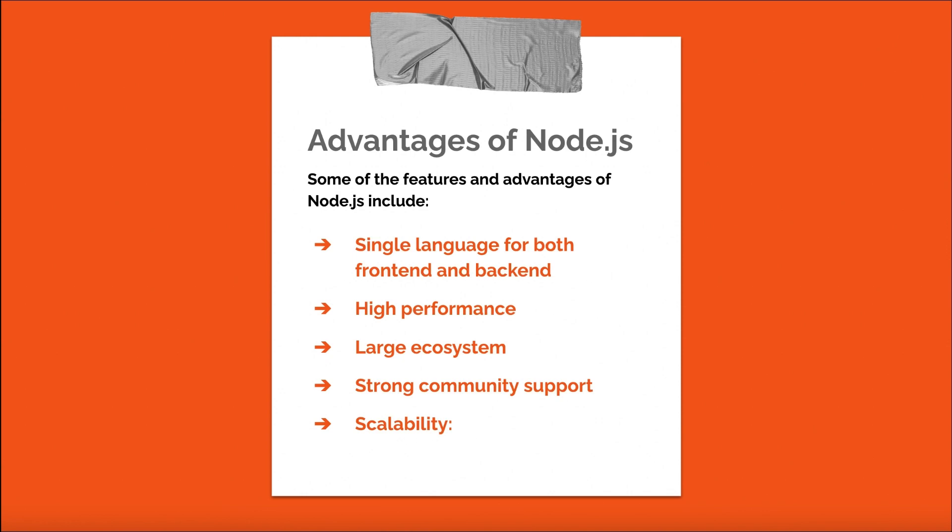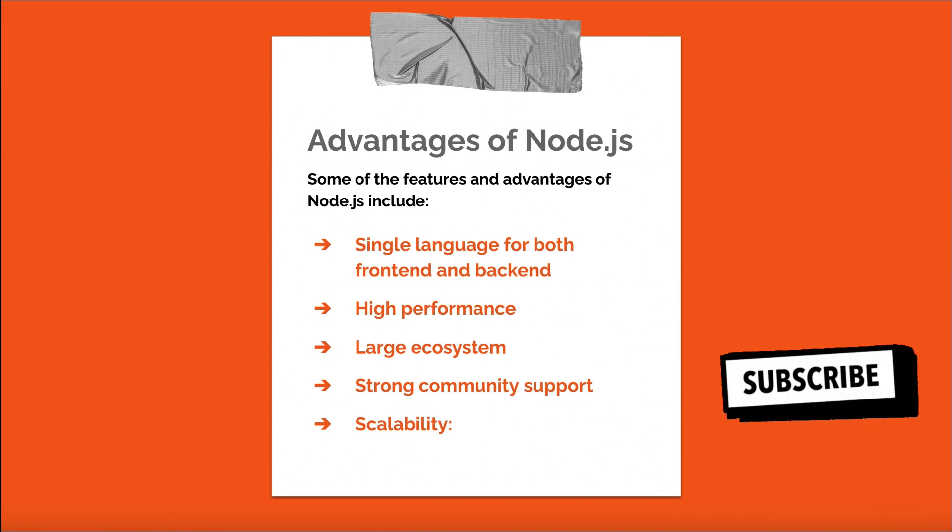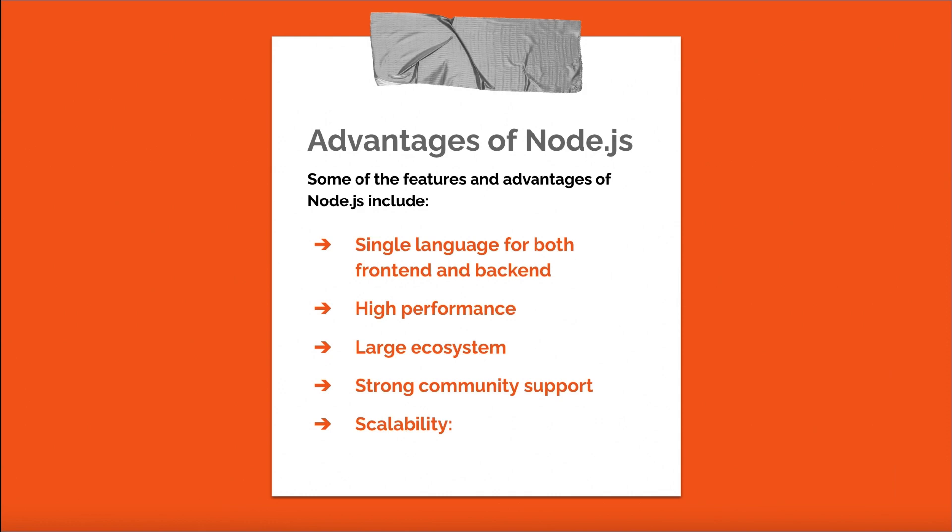High performance: Node.js is known for its fast execution speed, making it suitable for building high-performance applications. Large ecosystem: Node.js has an extensive ecosystem of libraries and frameworks, such as Express.js, Koa, and Sails.js, which can be used to build feature-rich applications quickly. Strong community support: Node.js has a large and active community, which means better support, faster bug fixes, and regular updates. Scalability: Node.js's event-driven architecture allows it to handle many simultaneous connections efficiently, making it an excellent choice for scalable applications.